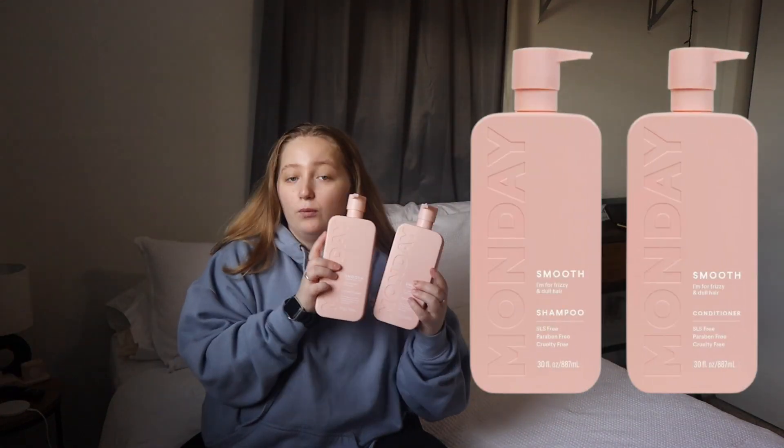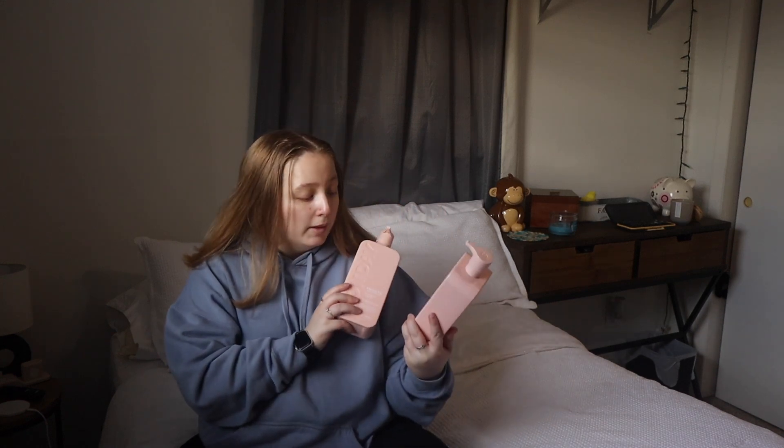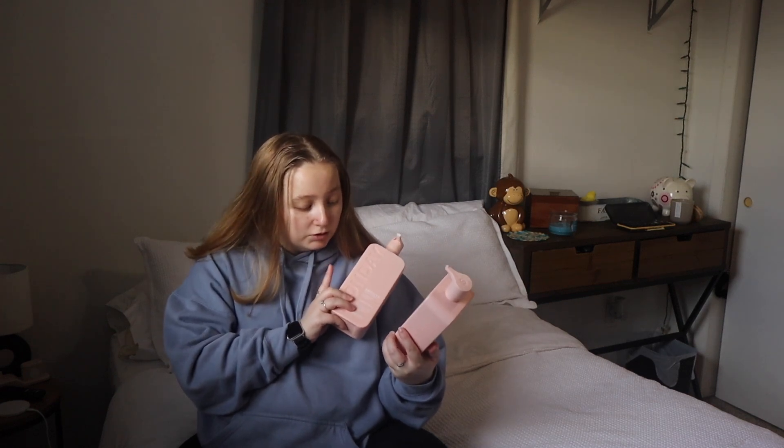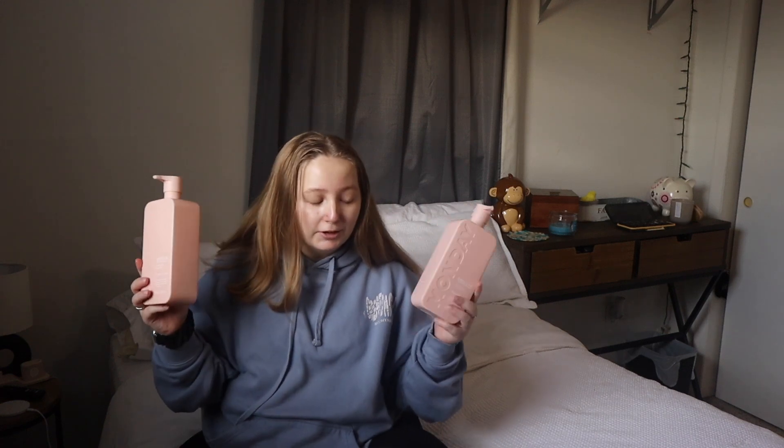I've been using the Monday brand for a while and let me tell you — for someone like me with a lot of thick hair, these last forever. I buy them every three to six months depending on how much my hair has grown. This is the Monday Smooth Wheat Protein for curly and frizzy hair. I have frizzy hair so it works for me. I've never dyed or treated my hair — this is untouched, sun-bleached hair. These are my tried and true and they don't make me itchy.